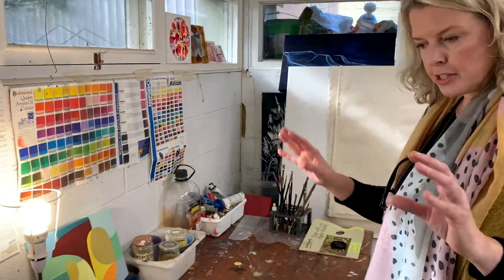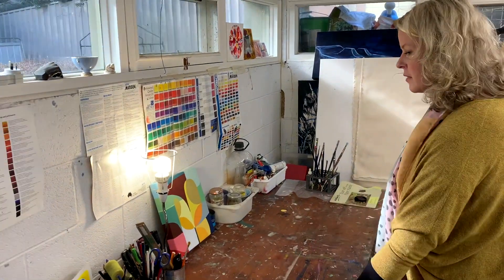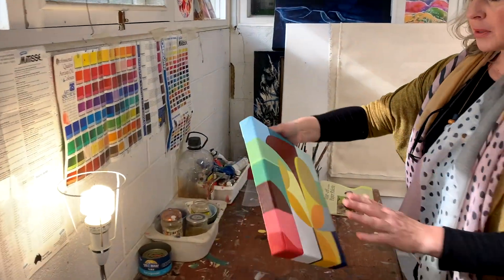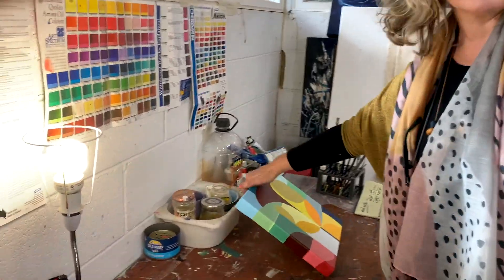I have set up this area for my daughter to work with — she's in year 12 doing art and she might do a few things here. But then I've got a little oil painting area. I haven't had a lot of time to do a lot of oil painting, but because it takes longer to dry, I tend to just set this up so it's ready to go and I can just do little bits and pieces as I go.